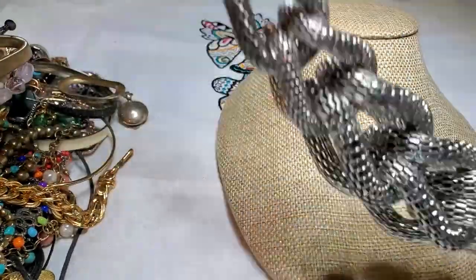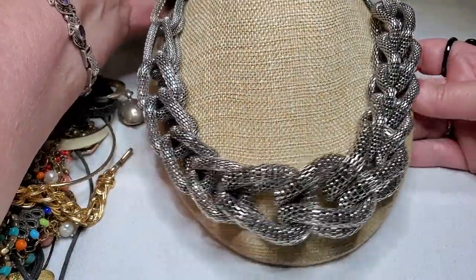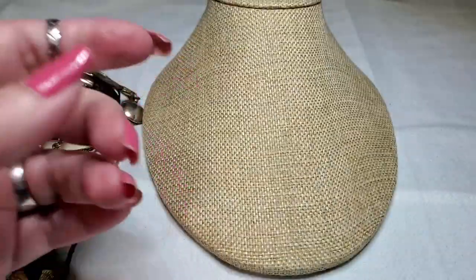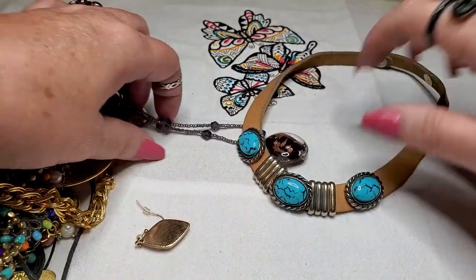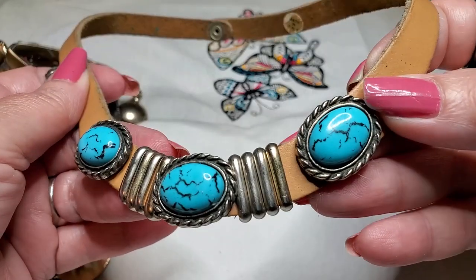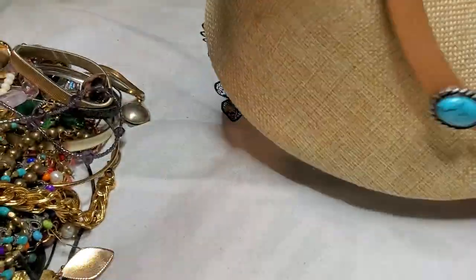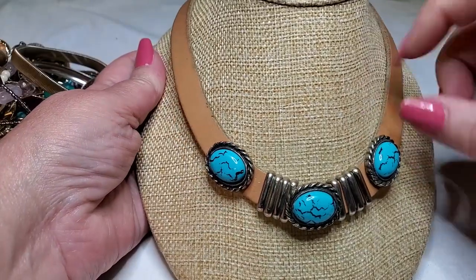Now we're showing this one — yeah, that is interesting. I like that one. Pretty cool. It's really well made too. Nice. And then we have a leather necklace — real leather — and these are faux turquoise, silver tone pieces here, and it snaps in the back. Yeah, that looks like it'd be comfortable.